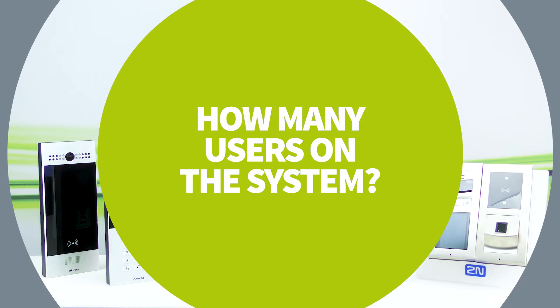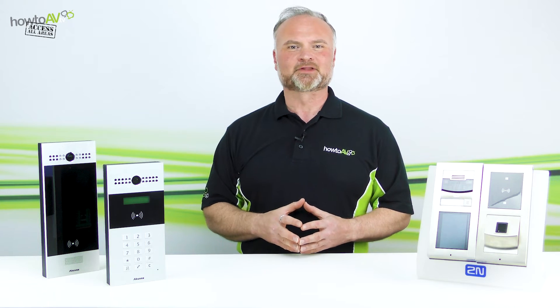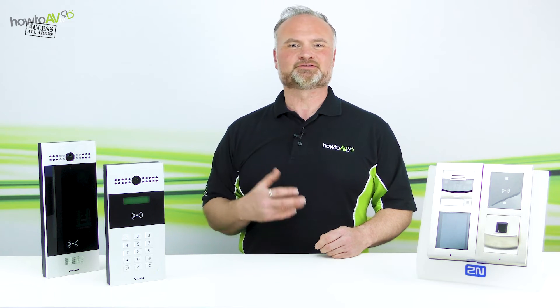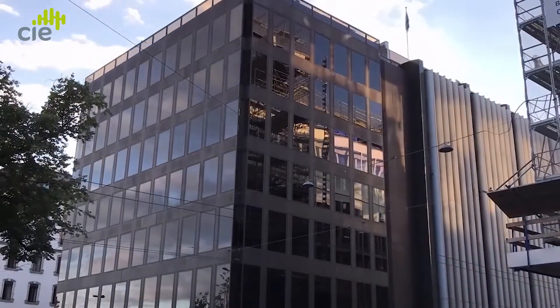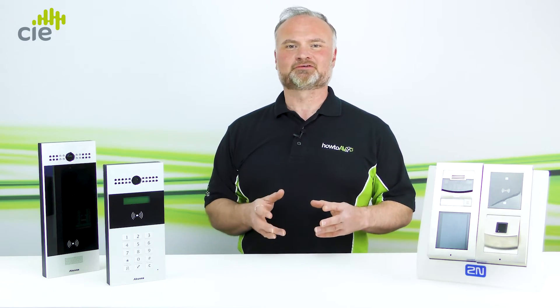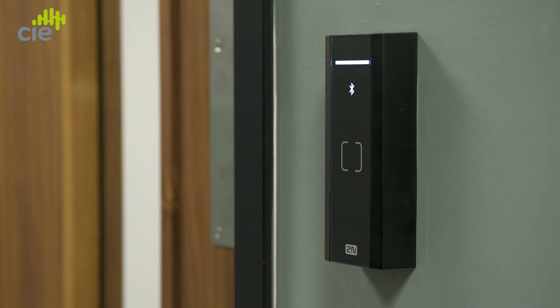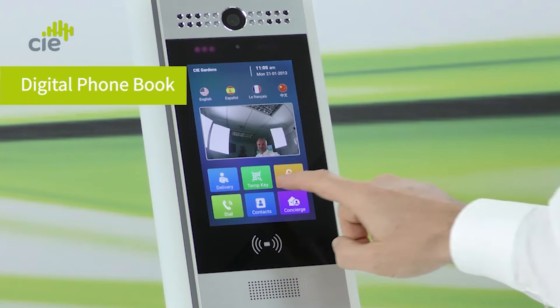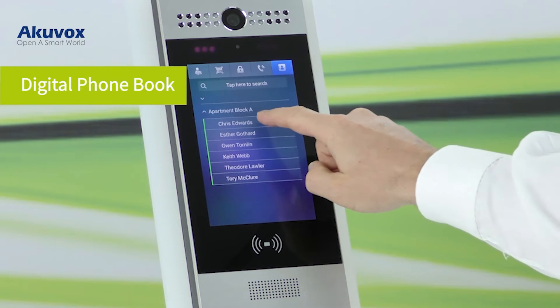Tip seven: how many users on the system? The number of registered users will also influence your choice of intercom. Users may be defined as the number of residents, personnel, officers, or apartments. The number of registered users will determine criteria such as the number of licenses required, the number of call buttons or digital phone book listings needed, and the scale and complexity of registration management.